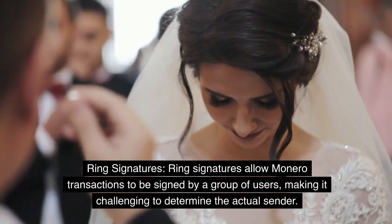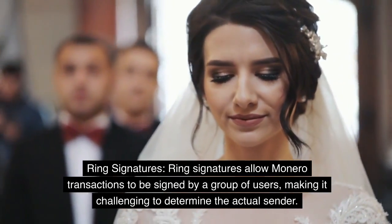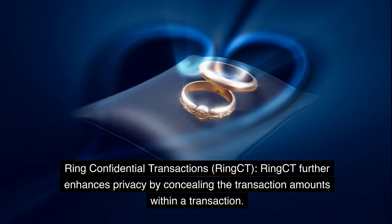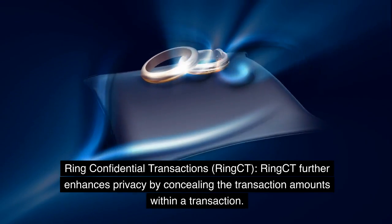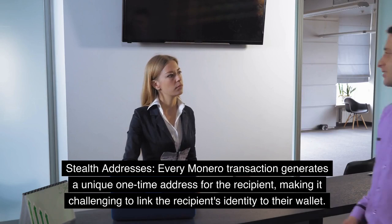Ring Signatures allow Monero transactions to be signed by a group of users, making it challenging to determine the actual sender. Ring Confidential Transactions (Ring CT) further enhances privacy by concealing the transaction amounts within a transaction.